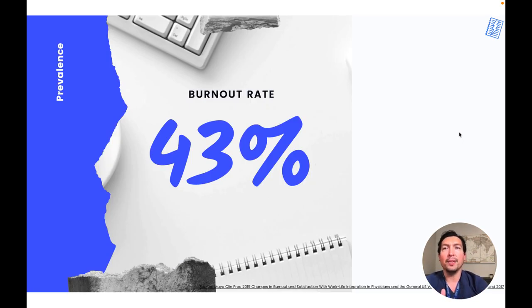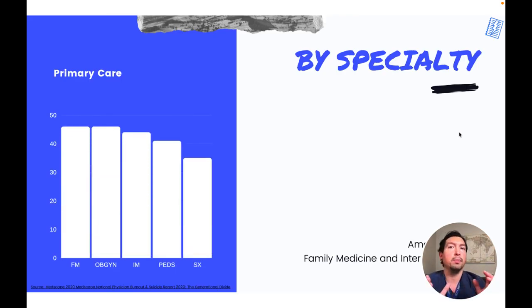Will AI solve the burden of overworked and burned-out clinicians? AI has the potential to decrease the administrative waste caused by charting, freeing up clinicians' time to focus on the patient. Even before the COVID pandemic, almost half of US physicians reported feelings of burnout. Because of COVID, burnout is now more common among intensivists, but historically clinicians in primary care specialties are the most affected. These include family medicine, obstetrics and gynecology, internal medicine, and pediatrics.